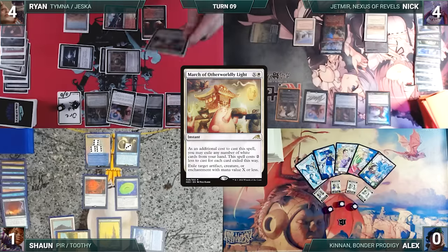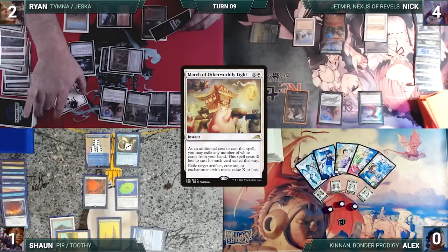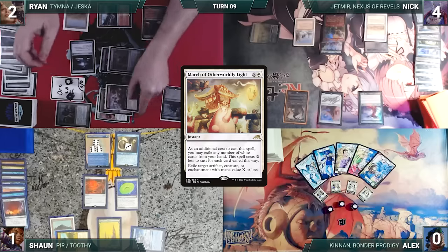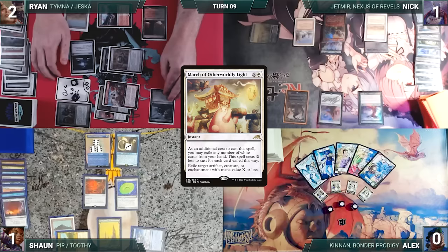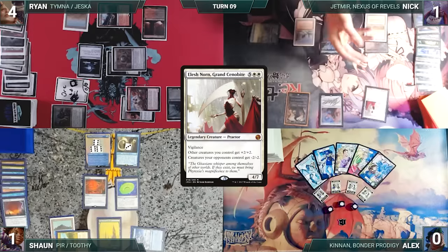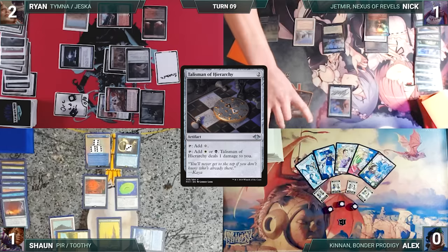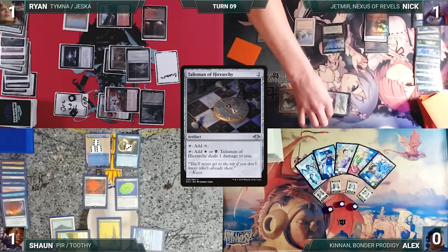Ryan draws, casts March of Otherworldly Light exiling a white card targeting Nick's Rug of Smothering — both Rugs trigger, Ryan loses two. Rug is exiled. Ryan attacks Nick with everything except Orcish Bowmasters. Nick blocks: Orc army with Birds, Ranger-Captain with Jetmir, Thymna with Drannith — takes the rest. Thymna, Ranger-Captain, and Birds die. Ryan gains two life; Ragavan triggers, Ryan creates a Treasure and Nick exiles Elesh Norn off the top. Ryan casts Talisman of Hierarchy — Rug triggers, Ryan loses two, then passes. Nick draws, attacks Sean with Jetmir and Ryan with Drannith. Sean blocks with his Rug — Rug dies — and they take the rest. Nick casts Falaja Wayfarer with each player now at one life, then passes.